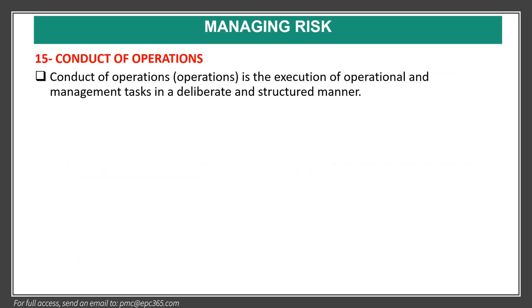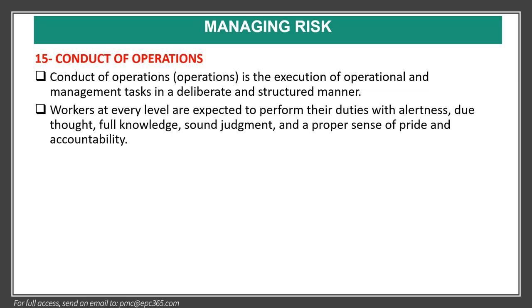Element fifteen is conduct of operations. Conduct of operations is the execution of operational and management tasks in a deliberate and structured manner. Workers at every level are expected to perform their duties with alertness, full knowledge, sound judgment, and a proper sense of pride and accountability.